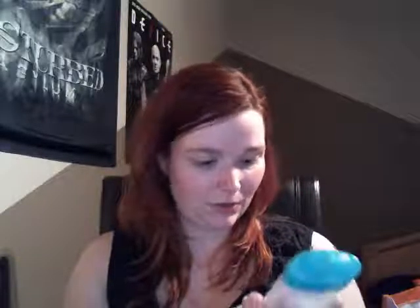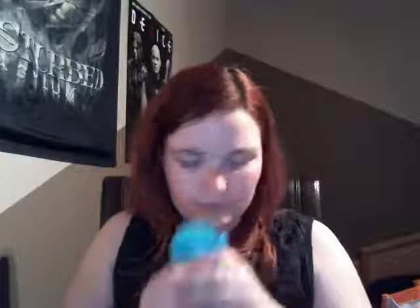Another shower gel by Yves Rocher — this is the Red Tropical. I really like the scent; it was a limited edition I think two or three years ago. It had a soft, fruity, tropical scent and cleaned really well.